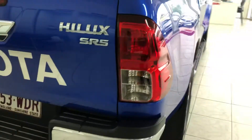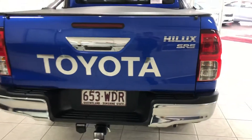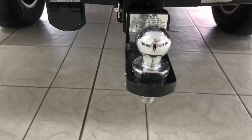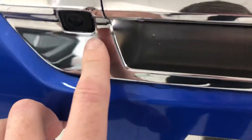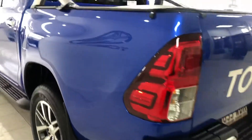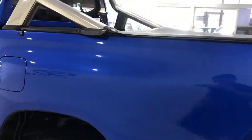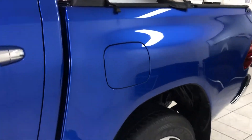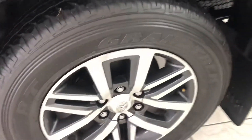Coming around the back now, we've got a genuine Toyota tow bar with your wiring there as well. We've got your reversing camera just there, and your Hilux SR5 badge. Rear side steps obviously come with the SR5s. Coming towards the tub — as you can see the paint really is in great condition. Rear alloy here with good tyre depth as well.